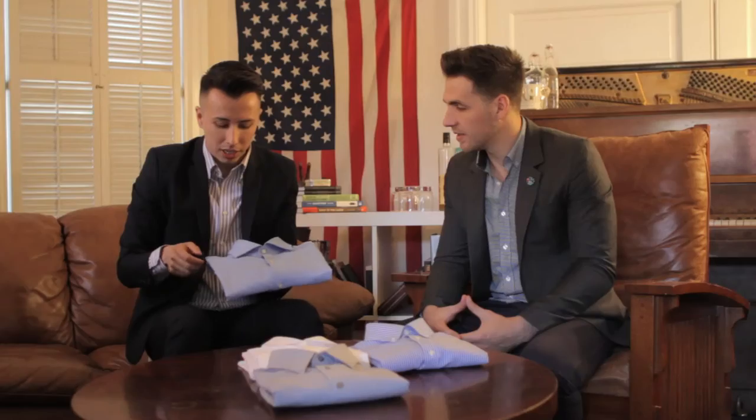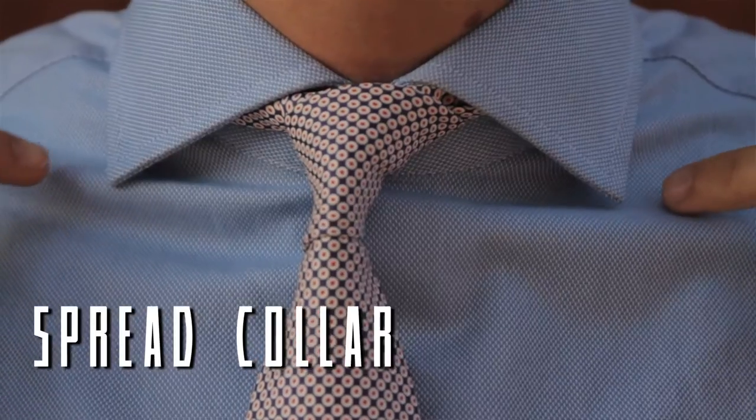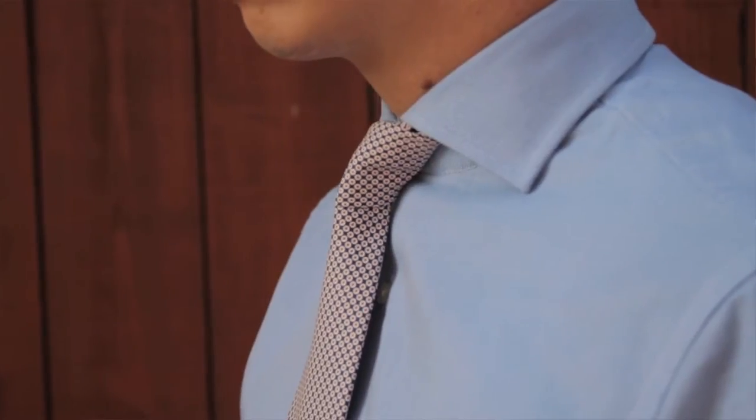The second collar we're going to be talking about is the spread collar. It's most recognized by its horizontal and shorter wings. It's more formal — you pretty much always need a tie. It doesn't stand up as well without one, because the wings are so short that the collar flops down and starts to look bad. But it is great for a tie because there's a lot of room for a nice knot.